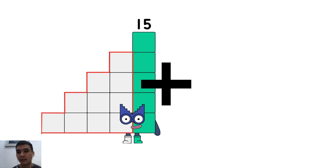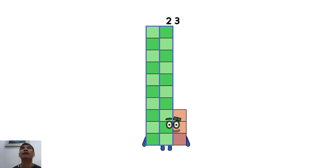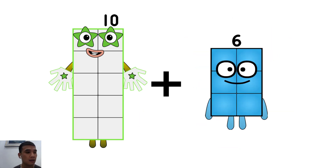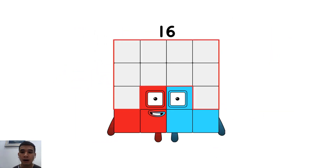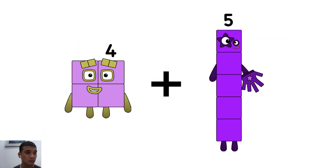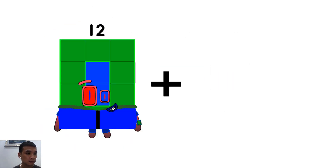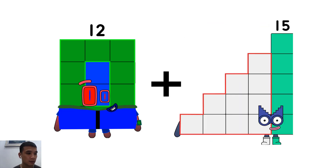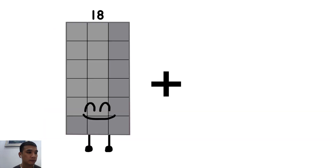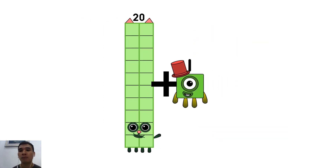Fifteen plus eight equals twenty-three. Ten plus six equals sixteen. Twenty-four plus seven equals eleven. Twelve plus thirteen equals twenty-five.